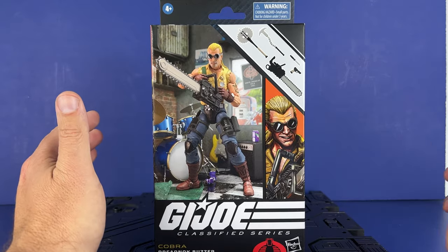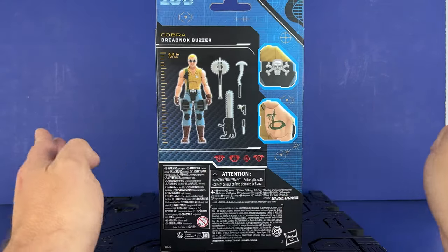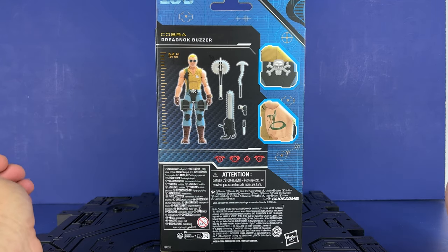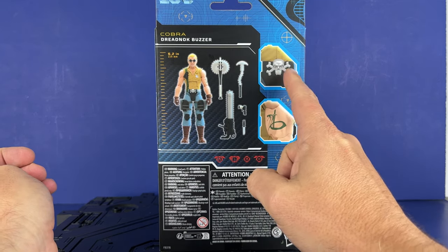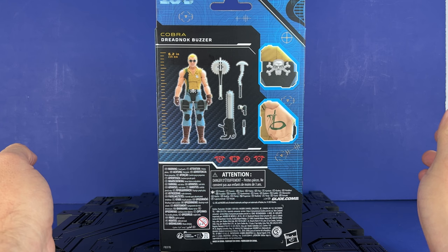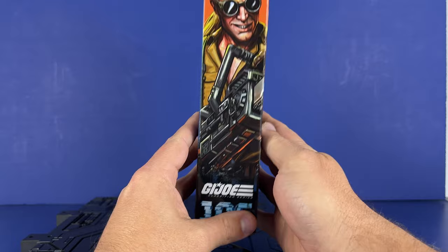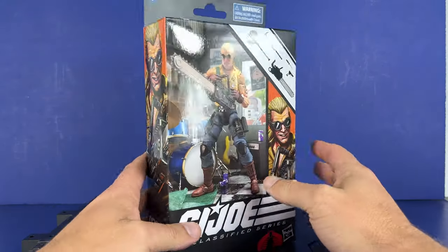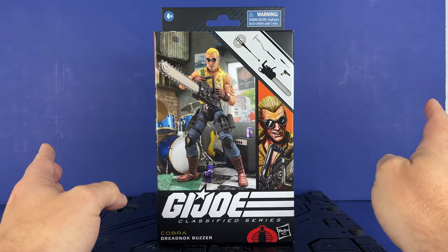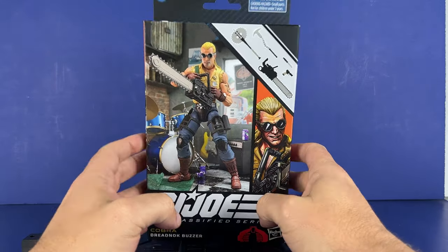We've got the art here and some weapons we'll go over. Number 106. We've got stats here — 6.2, so he's 0.1 shorter than a lot of the Joes. Most of the Cobras are 6.3. Skull and Crossbones Belt Buckle. We've got a snake with a dagger through it, so that's pretty neat. His weapon is a little bit different — it's more like a real chainsaw than the chainsaw gun he had. I just remember from the comic that he used it to slice up the Skystrikers, sneaking into the airfield and cutting the wing off jets. We've got artwork on the side too.